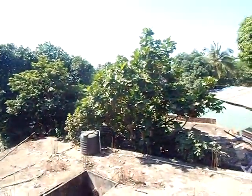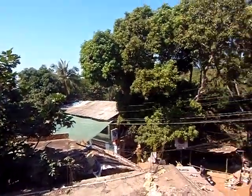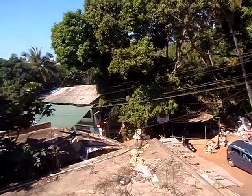Now, the only thing is it's a little bit of a technicality to call it a beach hut, because the beach is nowhere to be seen. It's about a five-minute walk away.